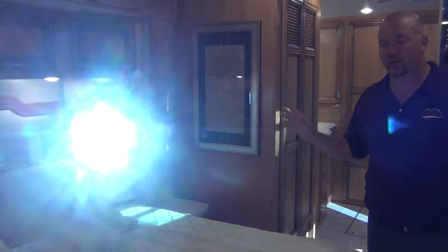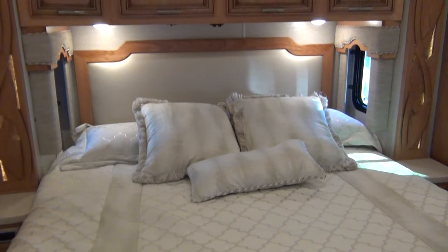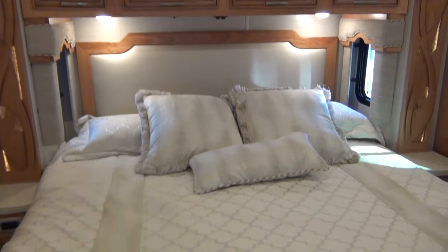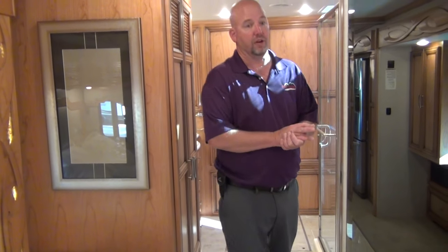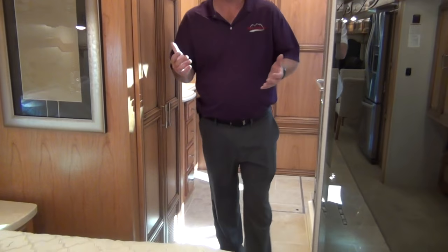King bed with a Sleep Number. This coach has three roof air conditioners with heat pumps. The heat pumps are nice because if it's above 40 degrees you don't have to run your hydronic heating system — you can actually heat off the electricity. When you're in a campground, using campground electricity instead of your fuel is always the better option.